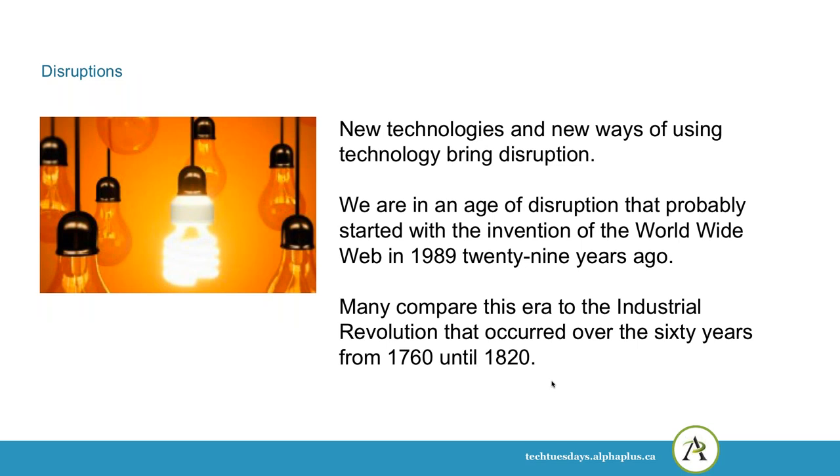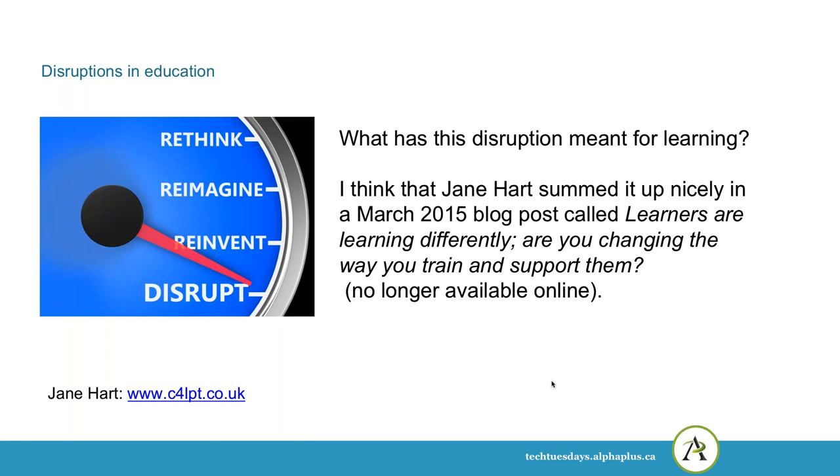New technologies and new ways of using technology bring disruption. We're in an age of disruption that probably started with the invention of the World Wide Web in 1989, 29 years ago now. Many people compare this era to the Industrial Revolution that occurred over the 60 years from 1760 until 1820. If our disruption lasts that long, we're only halfway through. So what has this disruption meant for learning?